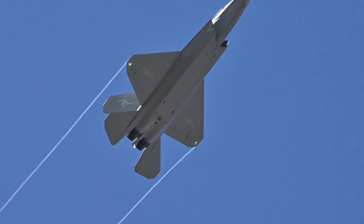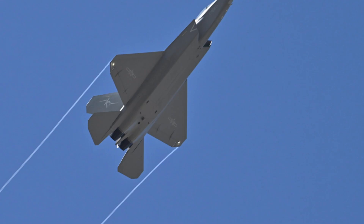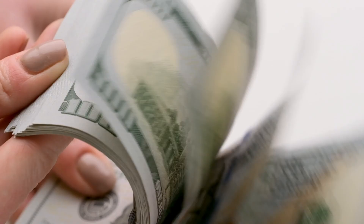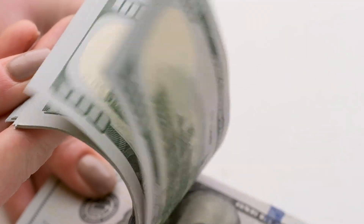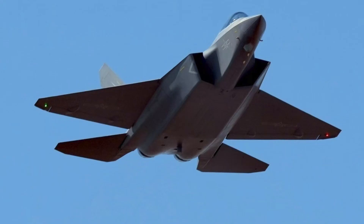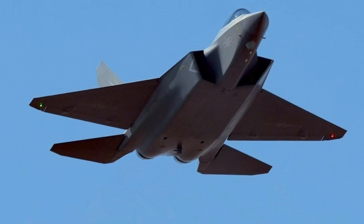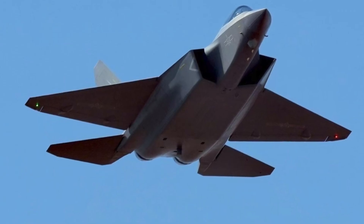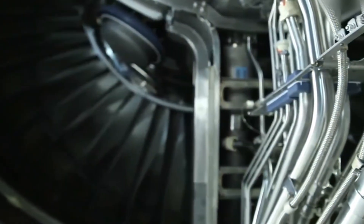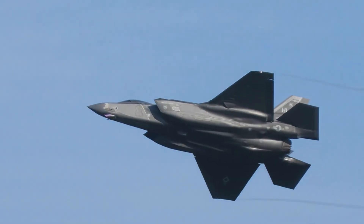Price tags deepen the dilemma. A J-35 reportedly costs $60 to $90 million apiece, undercutting the F-35A's procurement cost of $80 to $100 million and the discontinued F-22's $150 million flyaway cost. For budget-constrained air forces, the J-35 represents stealth at a bargain — no congressional restrictions, no policy strings, and no limits on mission sets. China sweetens sales with infrastructure upgrades: airfield construction, radar arrays, and maintenance training, ensuring long-term influence that extends well beyond the hardware.